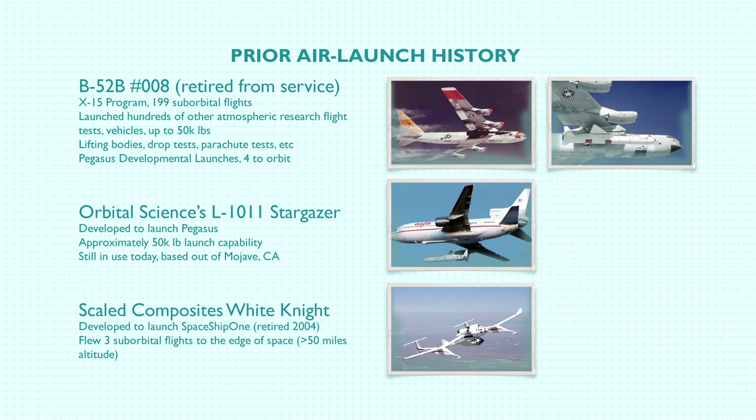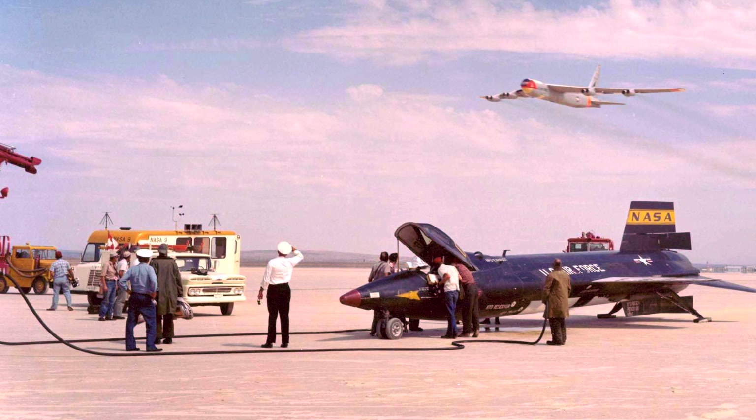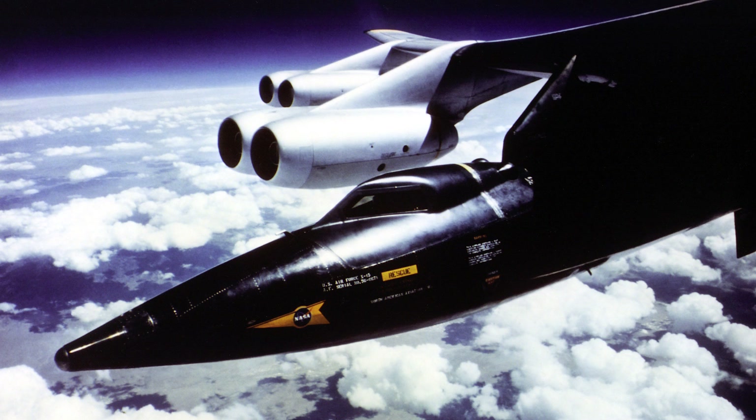NASA Dryden, since the late 50s until it was retired in 2006, had a B-52, tail number 008, that's now retired from service. It launched on the X-15 program — 199 suborbital flights.